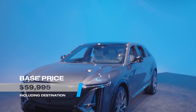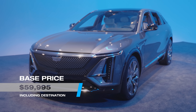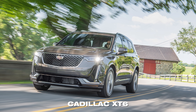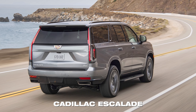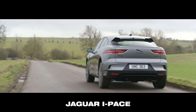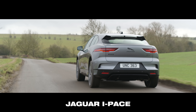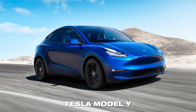The Lyriq starts at $60,000 or thereabouts before any EV incentives. That's roughly between the Cadillac XT6 and Escalade base prices. That's also a touch less than luxury EV SUVs from Audi and Jaguar, and it matches that of a loaded Tesla Model Y, even though the Lyriq is larger.